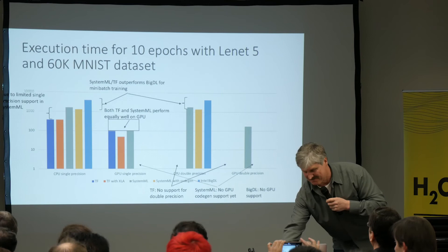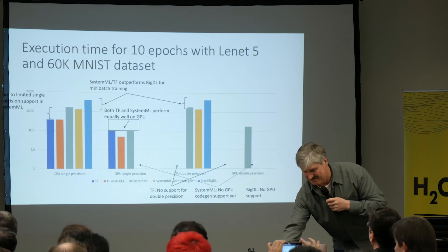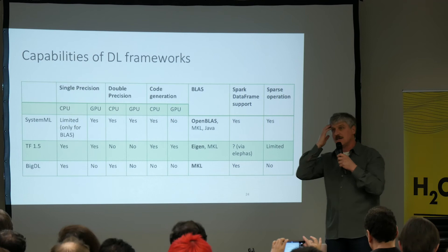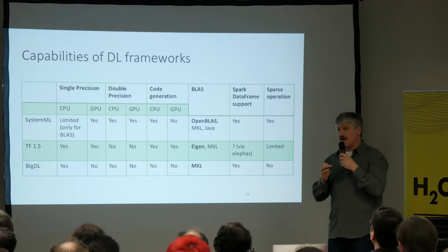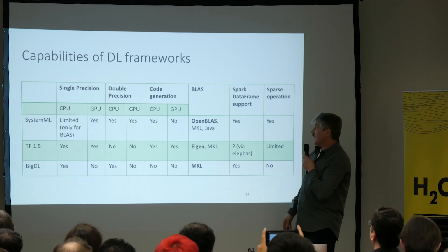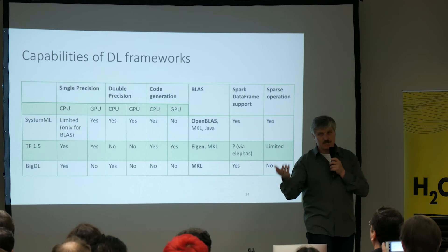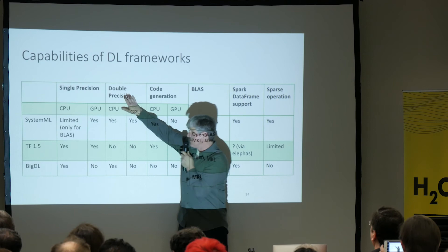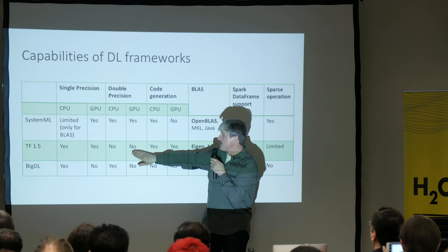I'm sorry I rushed through that very quickly. For those wondering how we compare with all the deep learning frameworks out there: comparing us to others is almost impossible. For instance, comparing SystemML, TensorFlow, and BigDL — BigDL is an open source project from Intel — for machine learning you almost always need double precision, but for deep learning single precision is sufficient. In SystemML we support both, while TensorFlow mostly focuses on single precision.